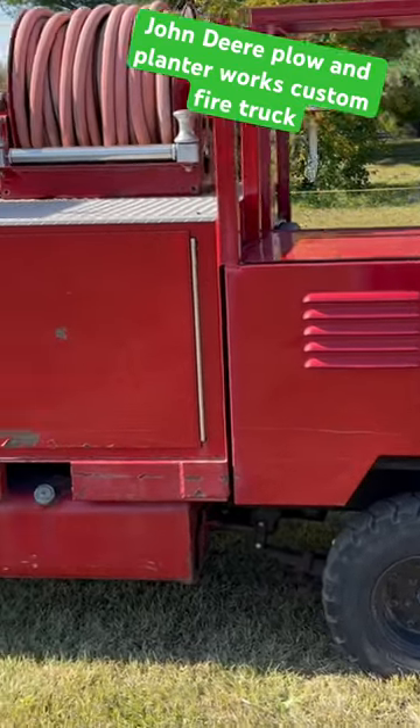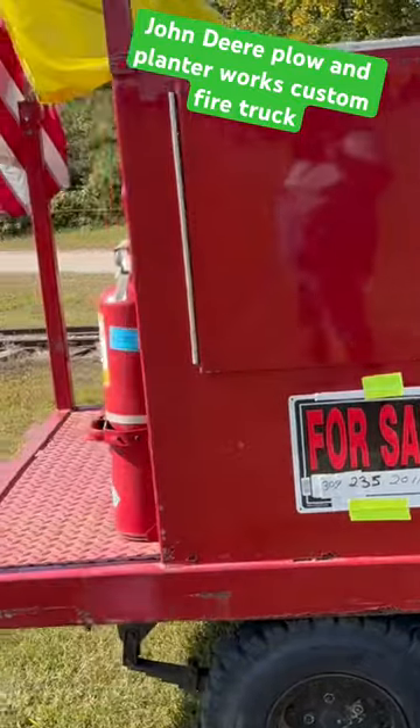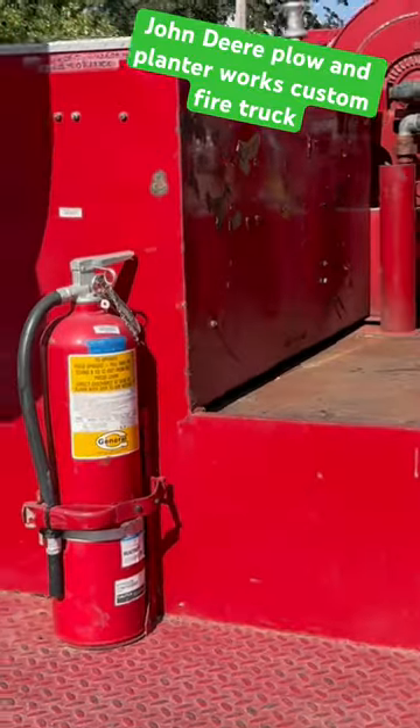This came out of the John Deere Plow and Planter Works, and it is a little firetruck. Buddy Brian owns it and got it all restored and looking all cool.